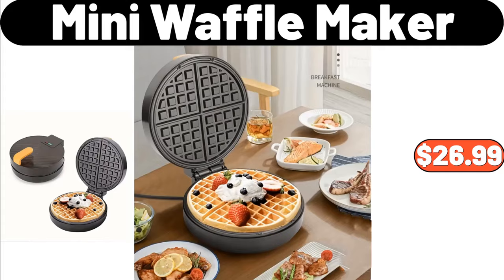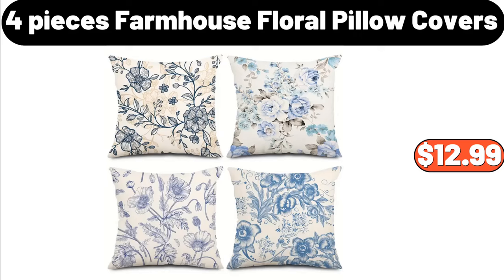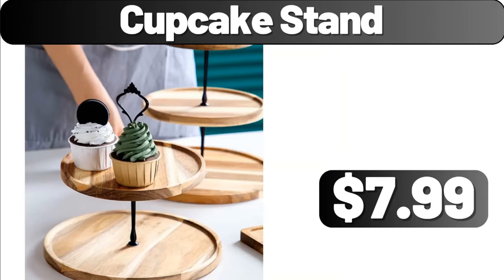Ceramic Candies Storage Box, $11.99. 4 PCS Farmhouse Floral Pillow Covers, $12.99. Cupcake Stand, $7.99.